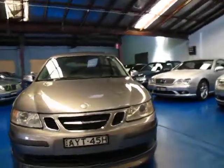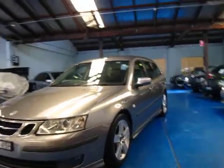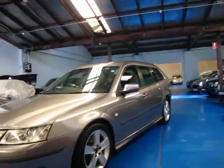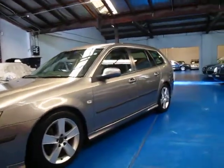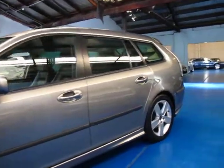What a smart family wagon and such good value for money at this price as well. So if you're looking for a Saab or you're looking for a station wagon for that matter, please give us a call. We're the Old Timer Centre, located in Marrickville, and we certainly do look forward to hearing from you.